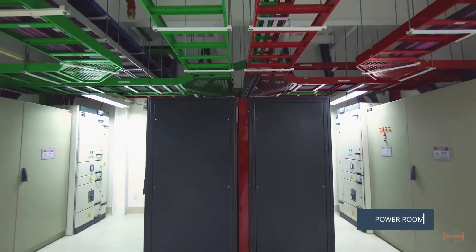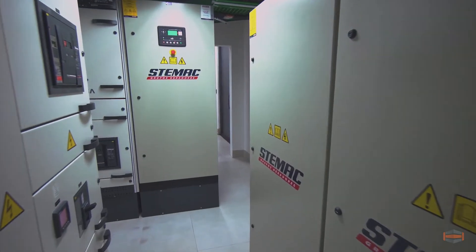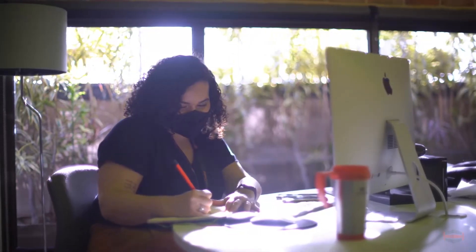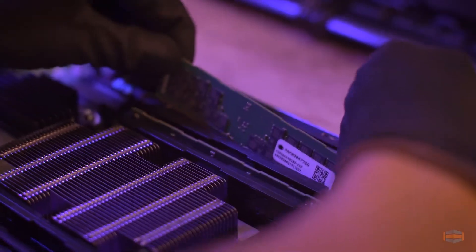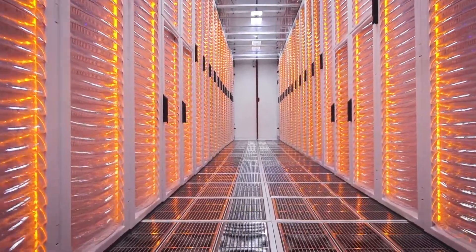With dual A and B distribution and enough UPS for 240 hours in the event of a power outage, we proudly promise uptime of 99.99%. We were the first company in Brazil to receive the ISO 27701 certification, which means we protect the privacy and security of your personal data above all else.